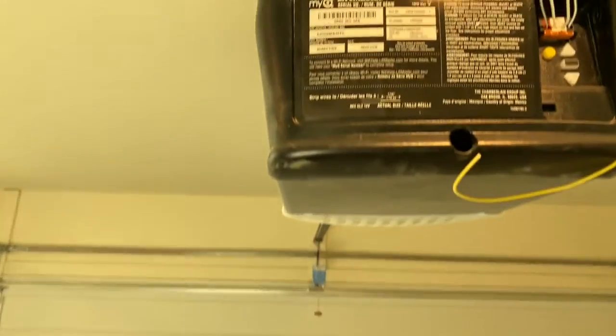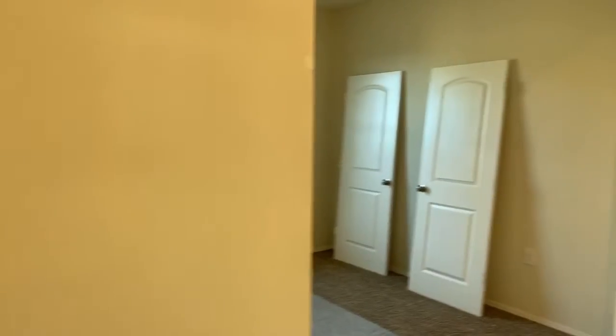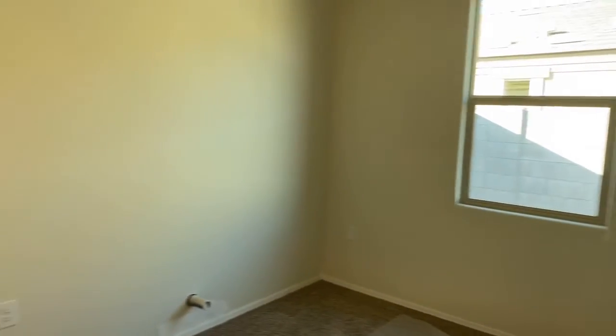Your garage door opener is on. It has a MyQ feature — that's a really cool feature. There's an app you download on your phone called MyQ. You connect it to your garage door opener and that way you can see if your garage door is open or closed and how long it's been open or closed.